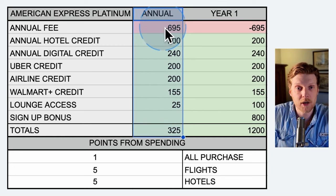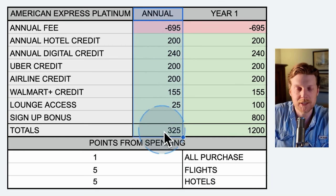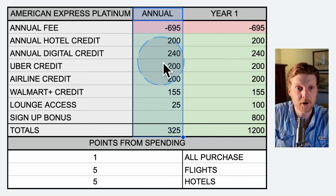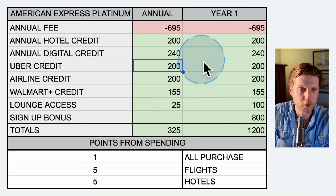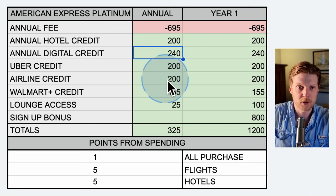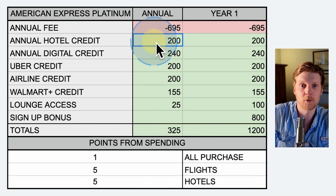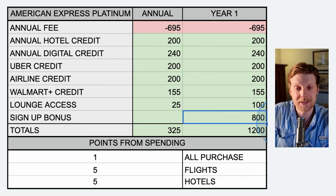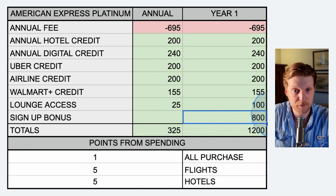For now, we're mainly going to focus on the annual column. The total of the annual column is how much money you can expect to get before you factor in the points from spending — just from the annual fee and the annual bonuses. That is where the user profile section comes in; you can remove or include these different bonuses. For instance, you could remove the Uber credit if you're not big on Uber, remove the digital credit if you don't use streaming services, or remove the annual hotel credit if you're not taking trips every year. As for the signup bonus, in order to get the $800 worth of points, you have to spend $8,000 on your credit card in the first six months.